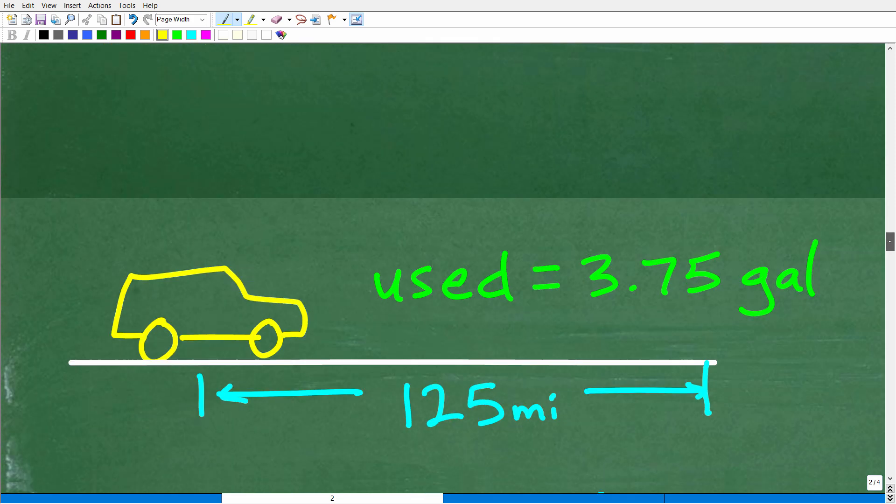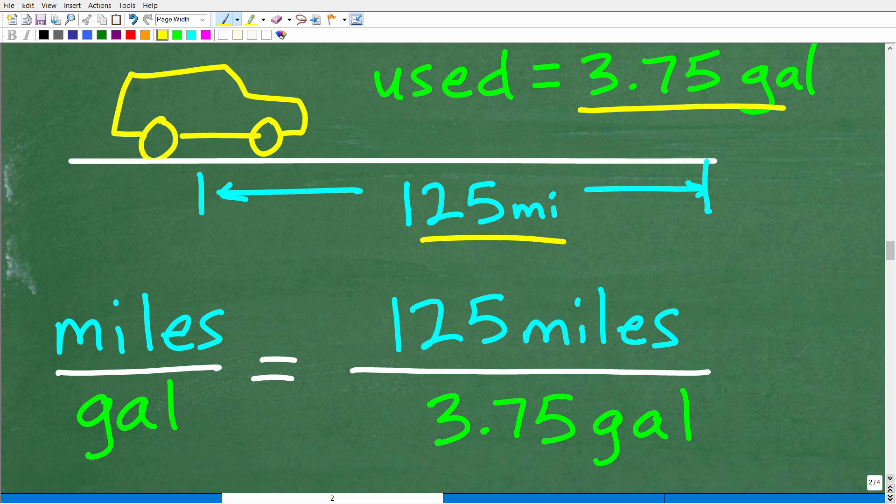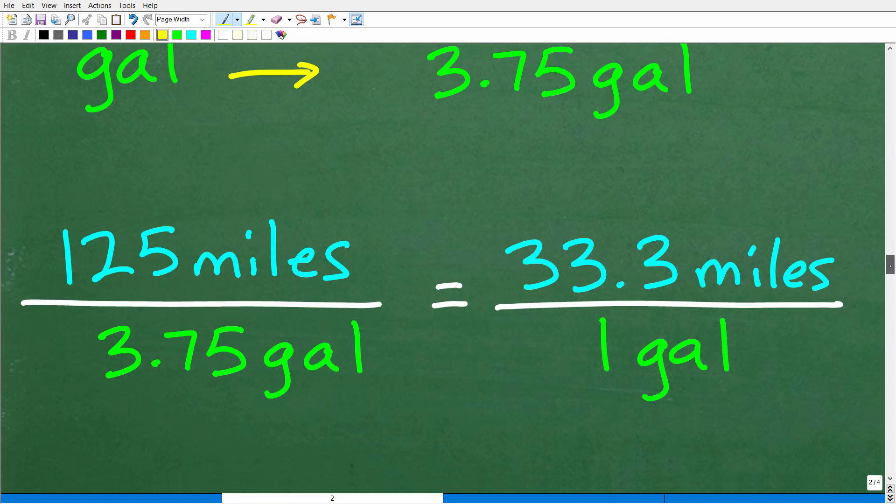All right, let's get back to the rest of this problem. We have our car — we used 3.75 gallons to go 125 miles. So what is the miles per gallon — miles per one gallon? We need to find the unit rate. How many miles did we go? 125 miles. How many gallons did we use? 3.75 gallons.